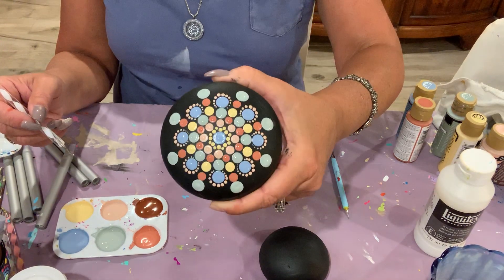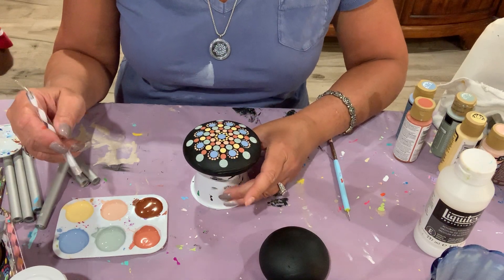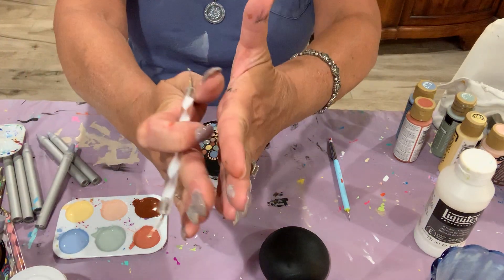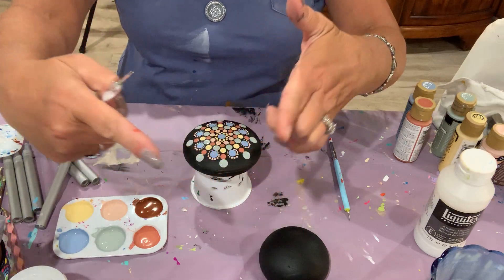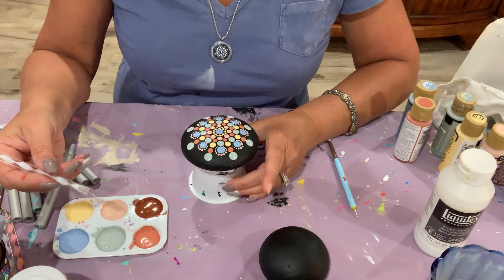Here I have these great green dots and I want to do a walk-out around them. I'm going to give it a pointed top — almost a petal shape that comes around.